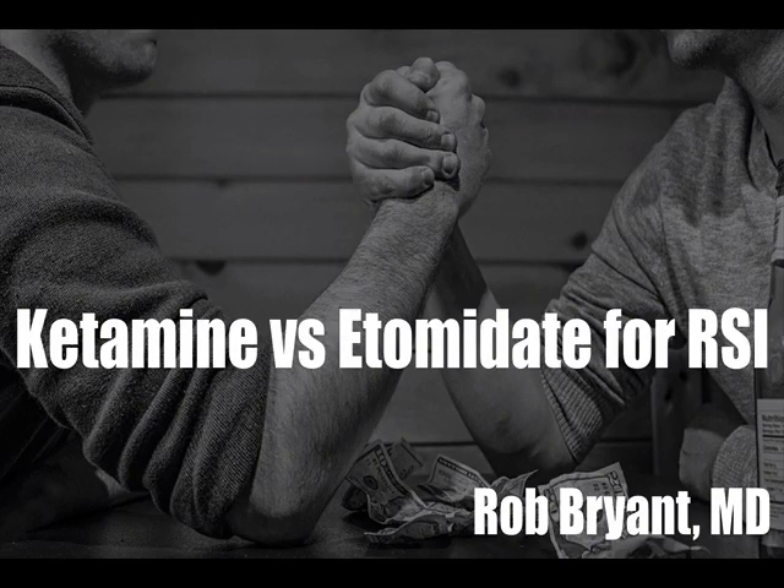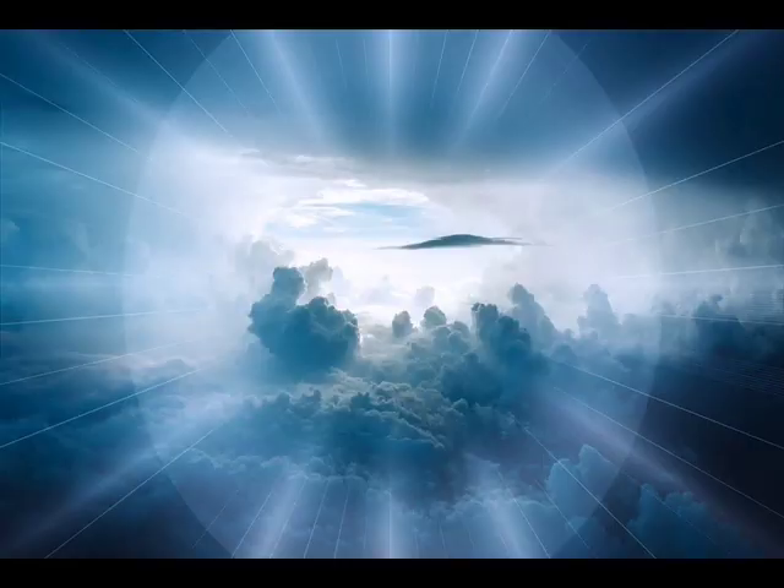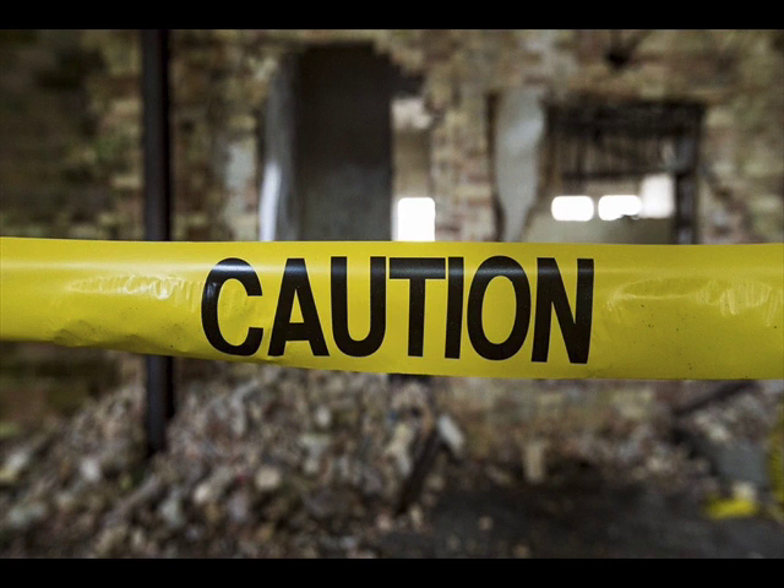Ketamine versus etomidate for rapid sequence intubation. Ask any ketamine-loving emergency physician how ketamine is made, and chances are you'll get some version of the story that ketamine is a careful distillate from an extract from the milk of lactating angels. While ketamine may not be quite that pure, it's no secret that we in the emergency department love our ketamine. I've got a couple of articles to review that potentially call into question the perfection of our beloved ketamine.